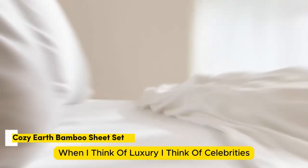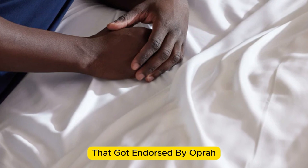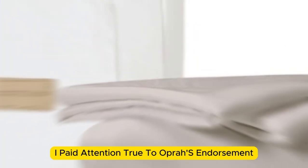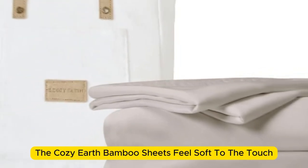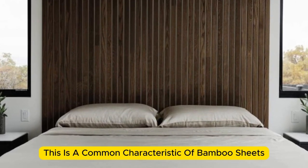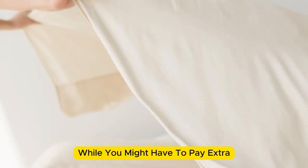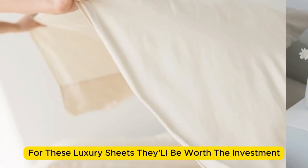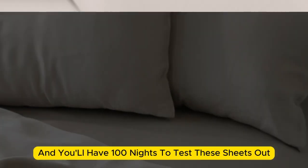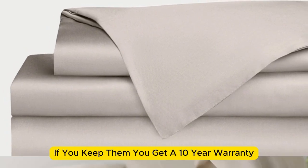Number 2. When I think of luxury, I think of celebrities. So when Cozy Earth's bamboo sheet set got endorsed by Oprah as the softest sheets she'd encountered, I paid attention. True to Oprah's endorsement, the Cozy Earth bamboo sheets feel soft to the touch. This is a common characteristic of bamboo sheets, and could also be because of the company's secret weave style. While you might have to pay extra for these luxury sheets, they'll be worth the investment. Bamboo is durable, and you'll have 100 nights to test these sheets out. If you keep them, you get a 10-year warranty.